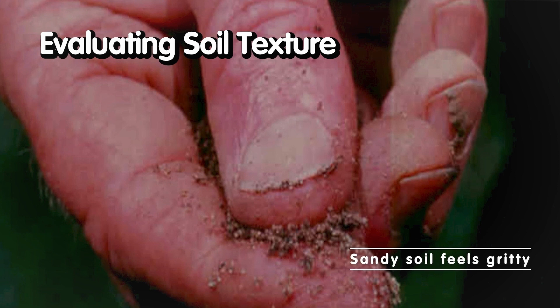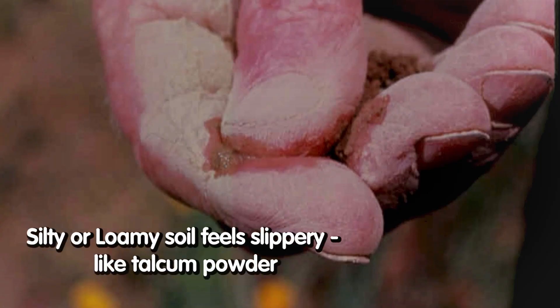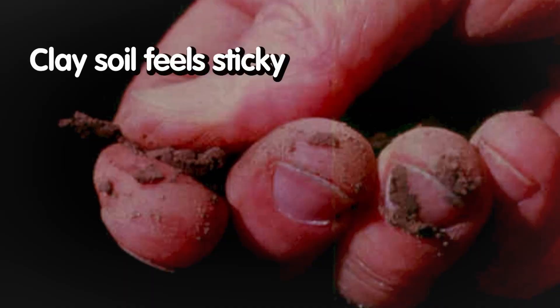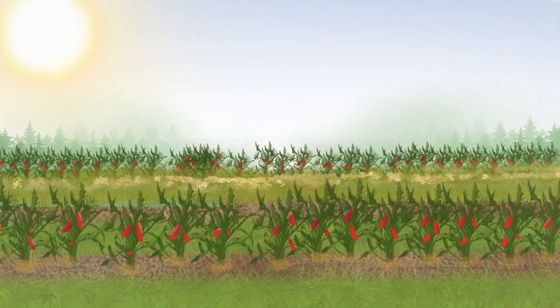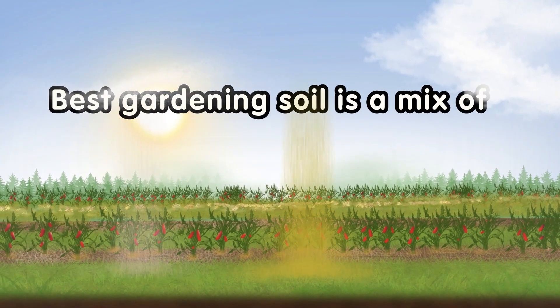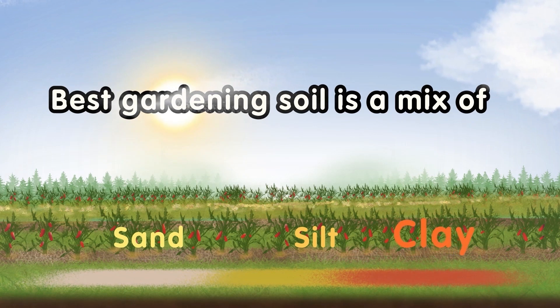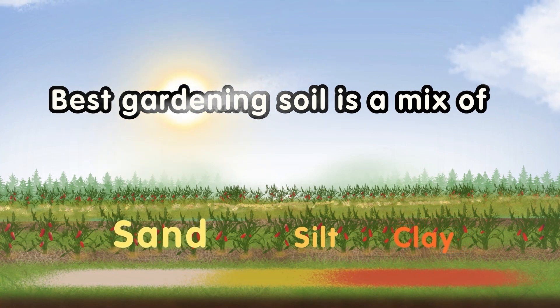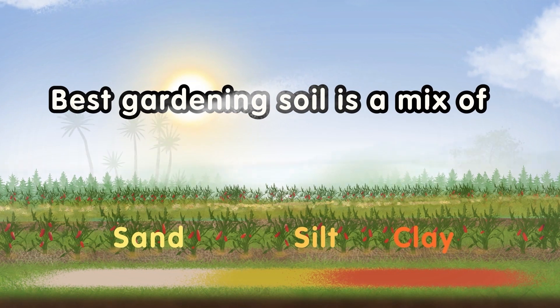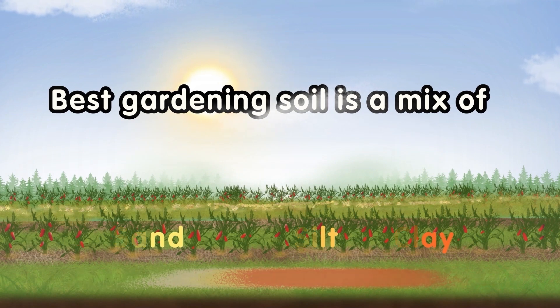Sandy soil feels gritty — you can feel those gritty particles. But silty or loamy soil feels just like that talcum powder feel we felt yesterday. Clay soil feels darn right sticky. Almost all soils are a mixture of sand, silt, and clay, and the best gardening soil is a balance of all three.